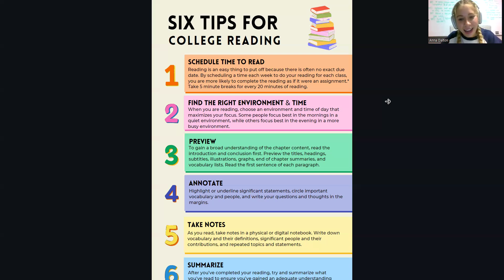Lastly, summarization is a really, really good way of retaining the information. Once you've finished overviewing a chapter or reading an entire chapter, just sit for a second and try to summarize the basics of what you learned.